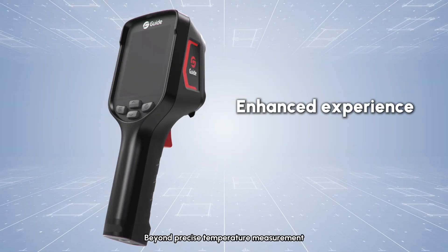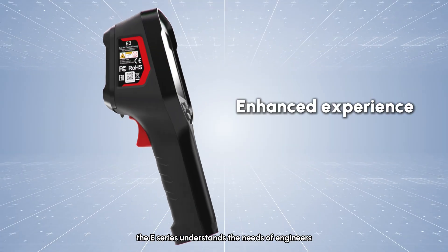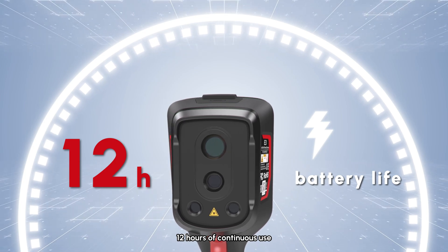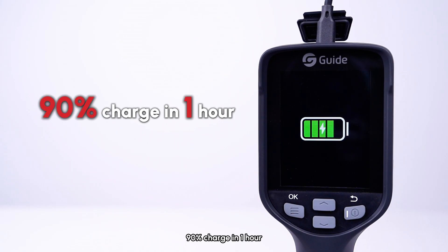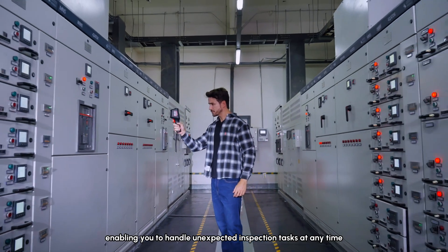Beyond precise temperature measurement, the E-Series understands the needs of engineers. A battery life champion with 12 hours of continuous use, high-power fast charging delivers 90% charge in one hour, enabling you to handle unexpected inspection tasks at any time.